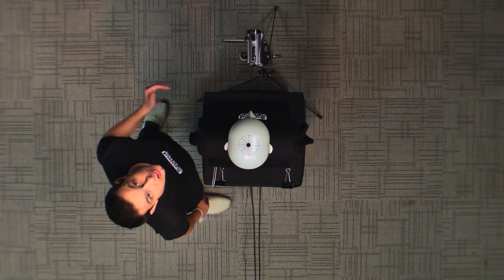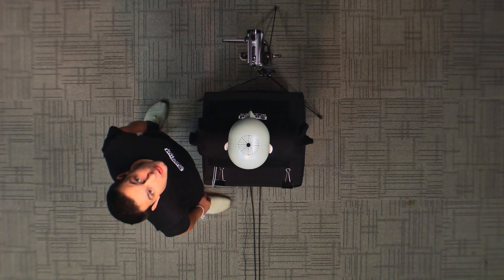For our recordings, Kurt will be positioned just behind the camera so that you hear things the way he does.